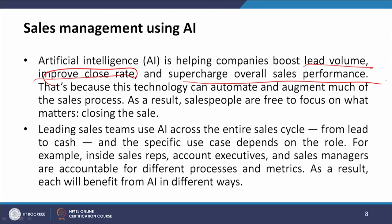Artificial intelligence is helping companies boost lead volumes, improve close rates, and supercharge overall sales performance. This technology can automate and augment much of the sales process, freeing salespeople to focus on what matters most — closing the sale. Leading sales teams use AI across the entire sales cycle from lead to cash, and the specific use case depends on the role. Inside sales reps, account executives, and sales managers are accountable for different processes and will each benefit from AI in different ways.